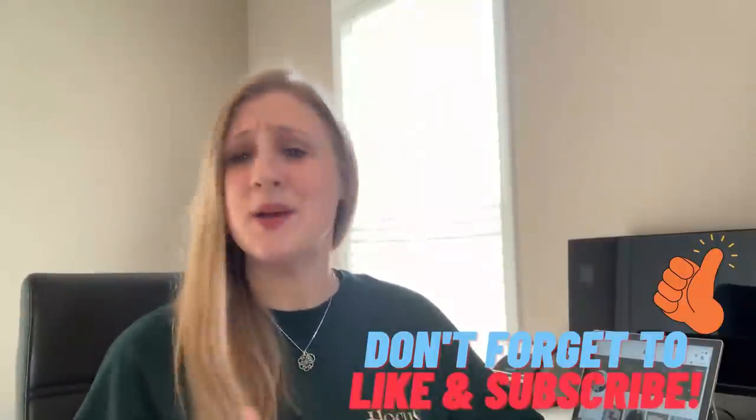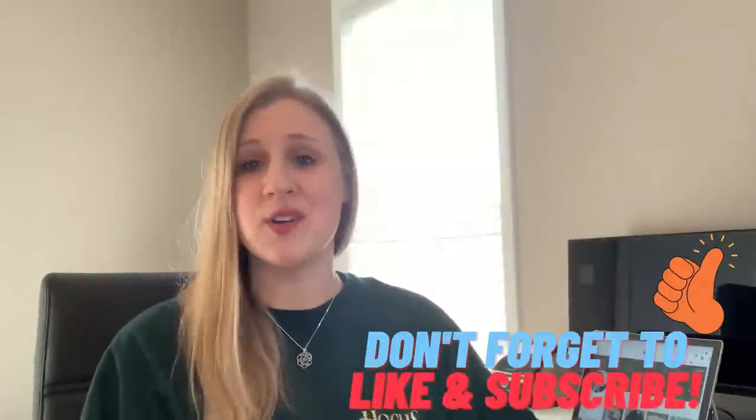Hello again you guys and welcome back to my channel The Poetry of Nice. If you're new here, this is a channel all about reselling online and making a profit selling thrifted items from yard sales, garage sales, thrift stores, and all kinds of other places on platforms like eBay, Poshmark, Mercari, and Etsy.